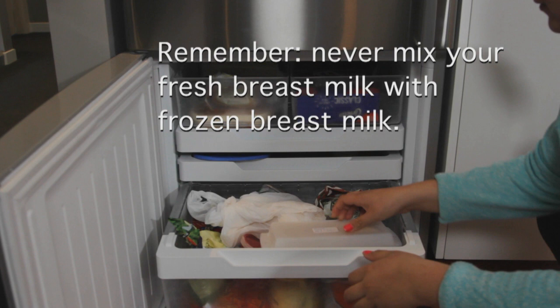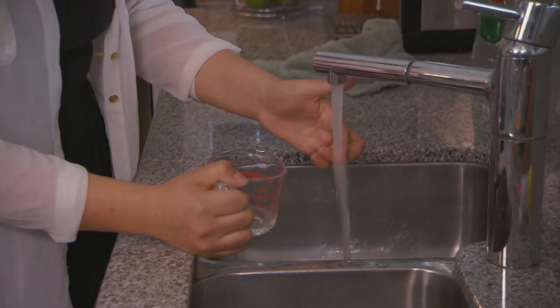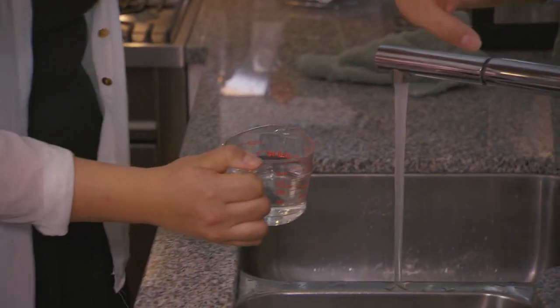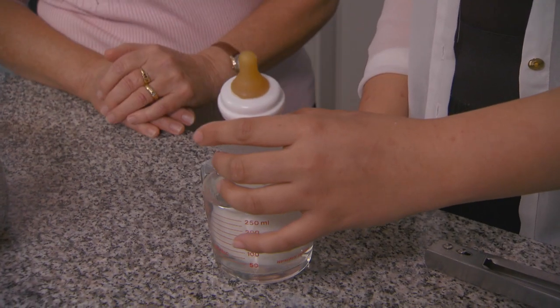Allow your frozen breast milk to defrost itself in the fridge. When it's thawed, use it straight away. Your baby might like warm milk — stand the bottle in a container of hot water and let it heat to body temperature before feeding.